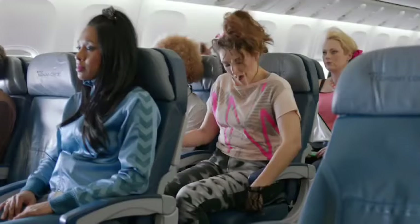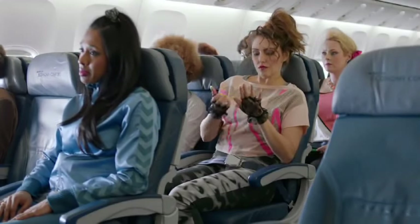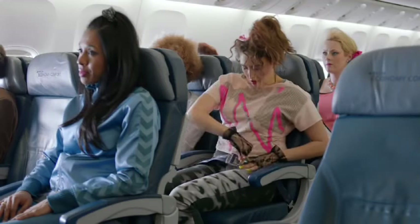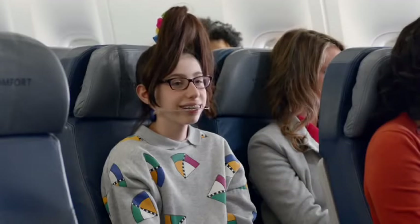As we leave the gate, make sure your seat belt is fastened. To fasten, insert the metal tip into the buckle and adjust the strap so it's low and tight across your lap. To release the belt, just lift the top of the buckle. Please remain seated with your seat belt securely fastened anytime the seat belt sign is on, and even if the sign is off, keep your seat belt fastened in case we experience any unexpected rough air.